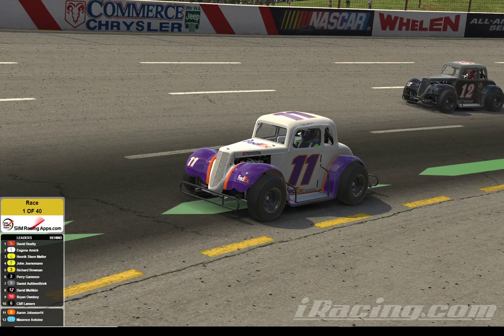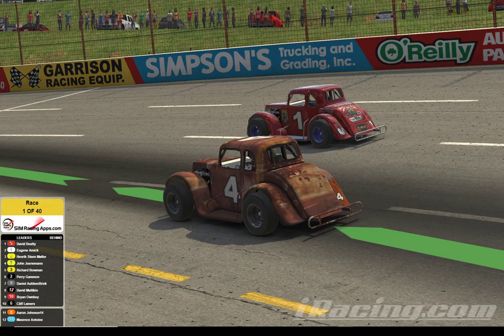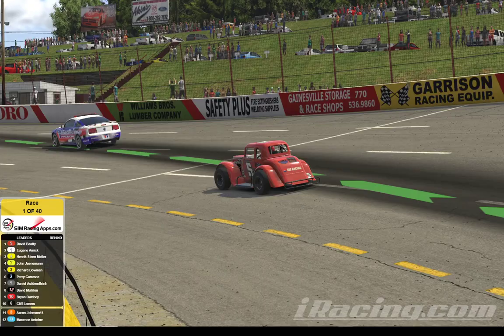Bowman's going to show up on your telemetry as car number 3 because of the way iRacing takes care of their bookkeeping, but he will be the number 11 FedEx car during the race. Starting 4th, the Fury Legends car of John Juneman. In the 3rd spot in car 4 is Heinrich Muller. On the front row outside is Eugene Amick in the 1. And on the pole today, David Beatty in the RDG Racing Legends car.